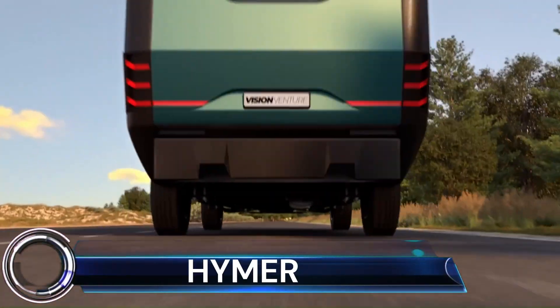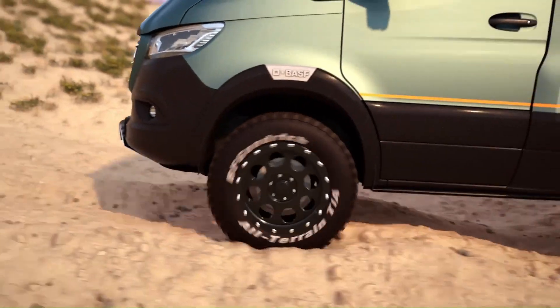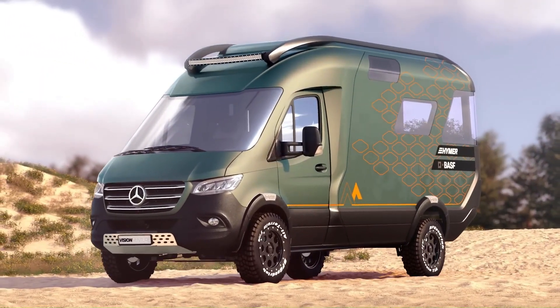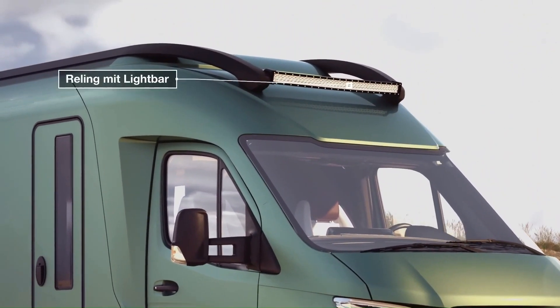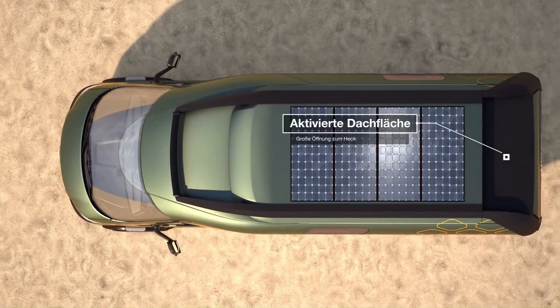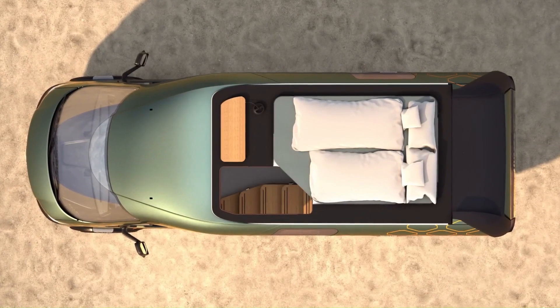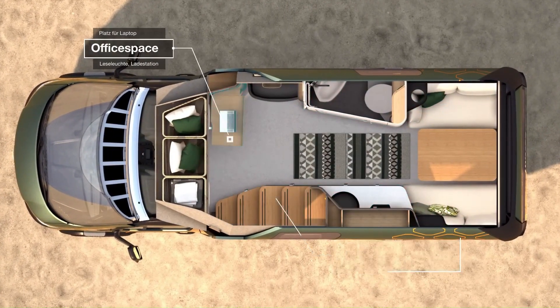Heimer. Heimer, the German motorhome and caravan manufacturer, is mostly known for its practical camper models with smart use of space and clever integration of different features. With its latest project, the Bad Waldsee-based company takes a slightly different and more emotional approach. The Heimer Vision Venture concept tries to see into the future of van life — more precisely, into the year 2025.